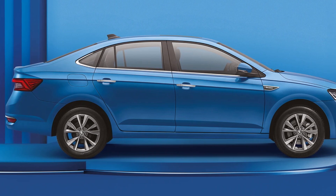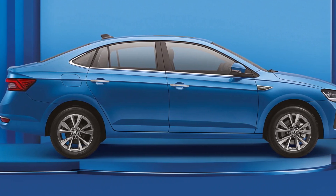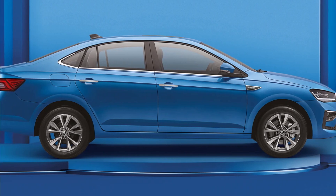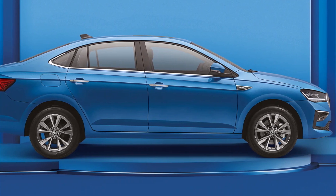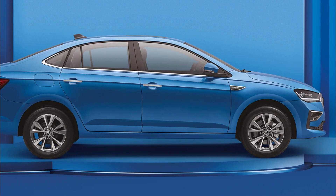Moving to the side, the Slavia's roofline slopes neatly and smoothly to the rear, giving the sedan a coupe-like stance. The strong character line perfectly merges into the headlight and tail lamp. Overall, the side gets more cuts and details which adds to the sporty appeal of the sedan. The Slavia will ride on 16-inch dual-tone alloy wheels, limited to the top-spec trim.